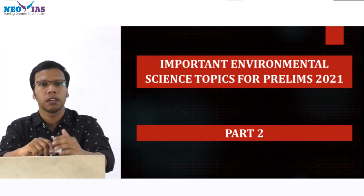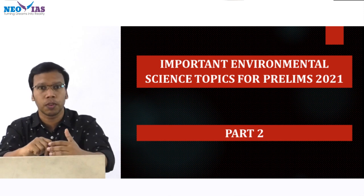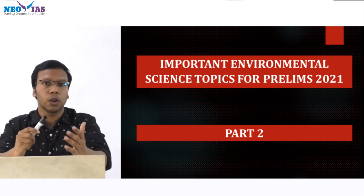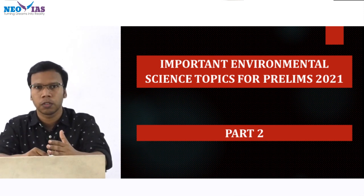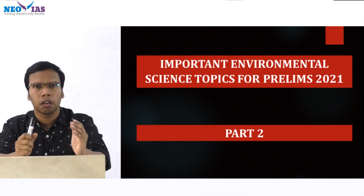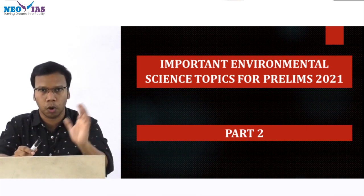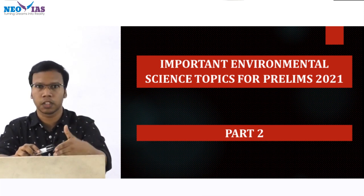Here, I am going to discuss the remaining environmental science current affairs topics for your upcoming 2021 prelims examination. In an earlier Part 1 video, I have discussed most of the environmental science current affairs topics. Here I am going to discuss some of the remaining topics, so before going for the exam, just go through this. The link for the Part 1 video is provided in the description.